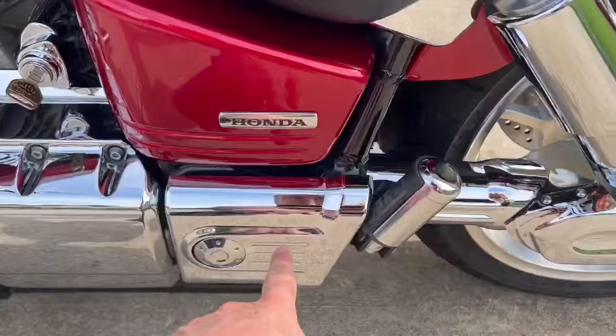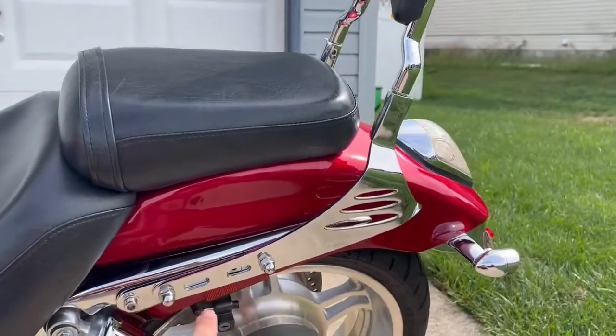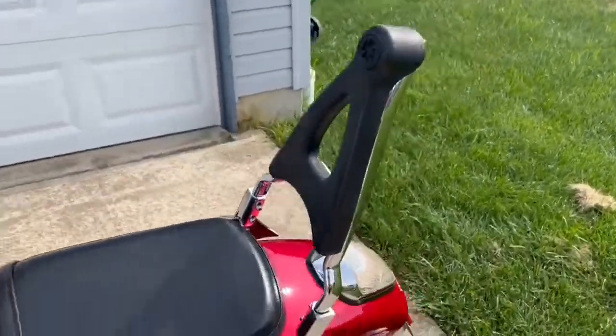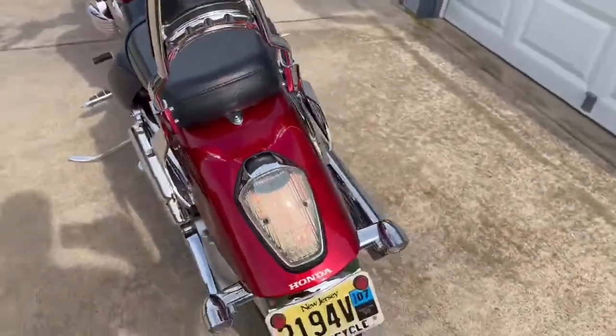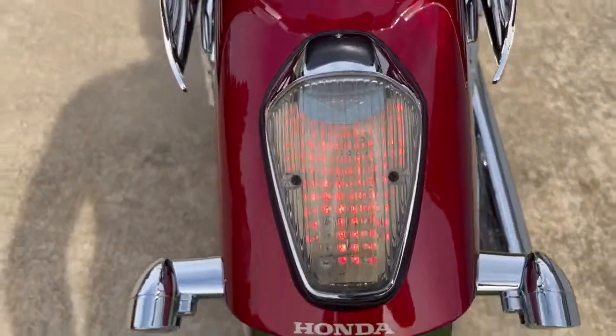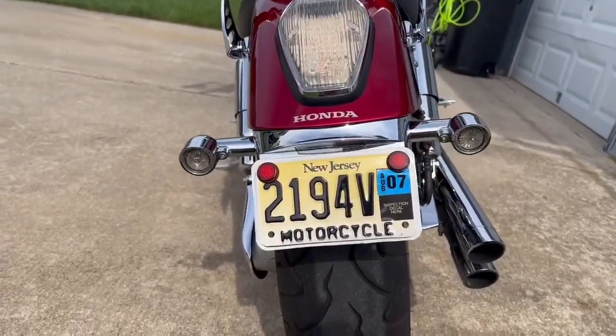I've got this cover, the rear cover, the backrest chrome, a custom LED taillight chrome, and the Kuryakyn license plate with LED blinkers.